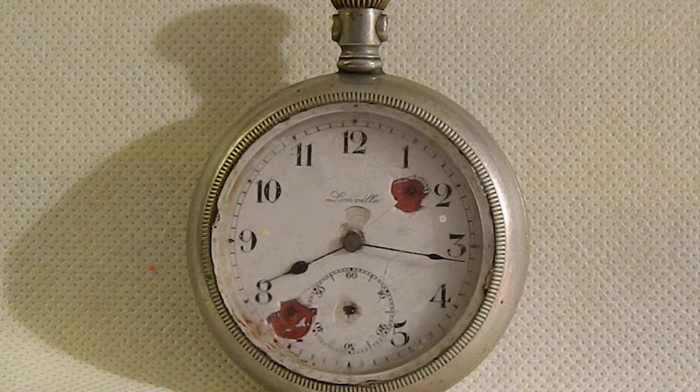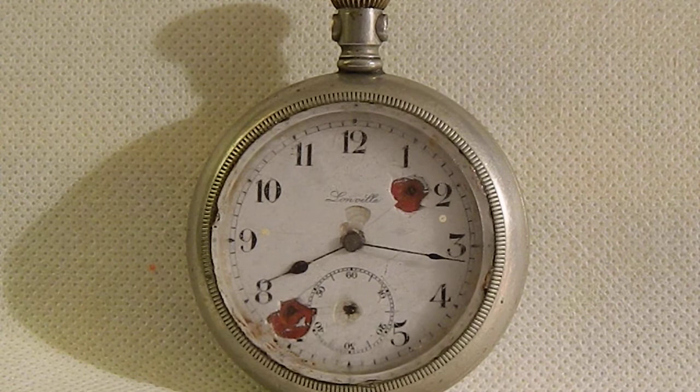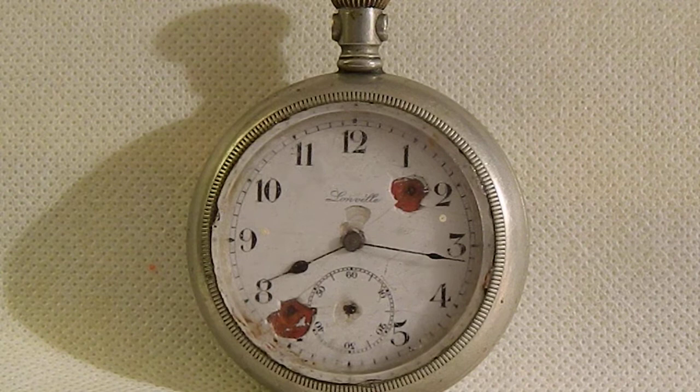Here we are with the Longville watch company and Longville pocket watch, very similar to American clocks, dating about 1910 to 1920. It has an American-type case looking similar to Elgin or Waltham from that period, but it wasn't made in the USA — it was made in Switzerland, because Longville is the French name of the city of Langendorf.